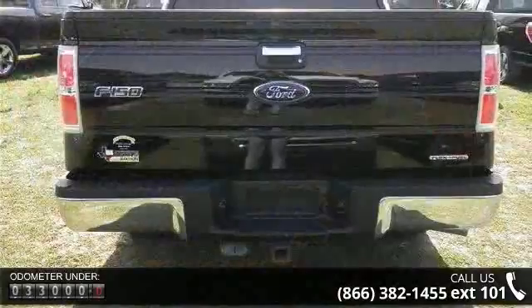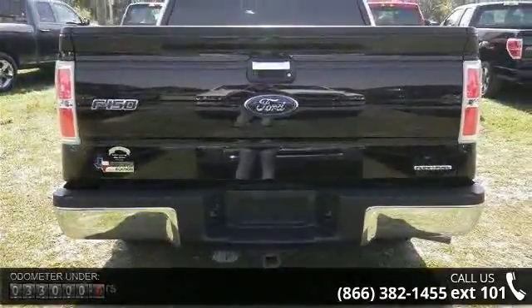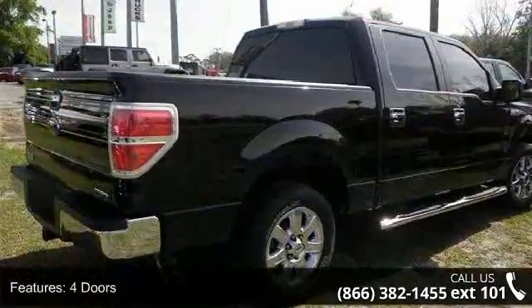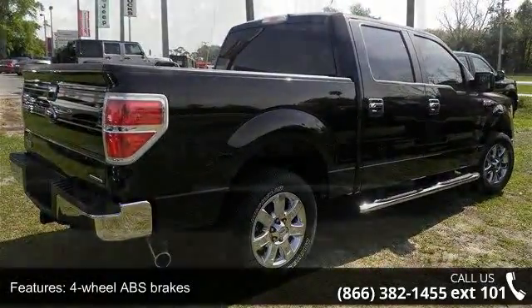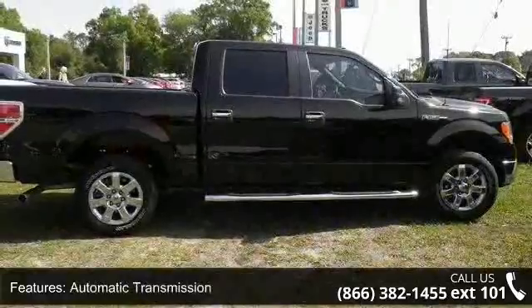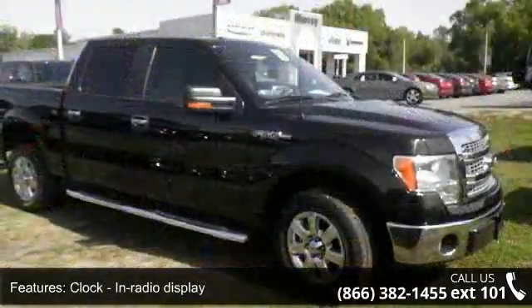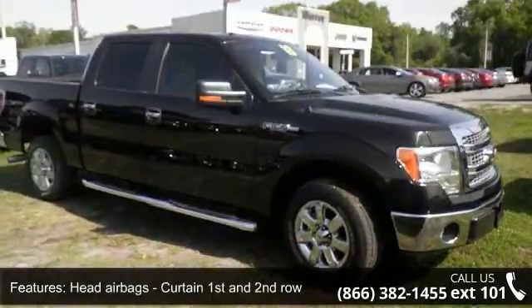Enjoy these notable features: four doors, four-wheel ABS brakes, automatic transmission, clock, in-radio display, head airbags, curtain first and second row, passenger airbag, pickup bed type regular, power windows with 2-1 touch, rear wheel drive, and split bench rear seats.